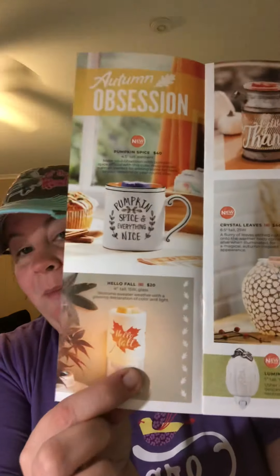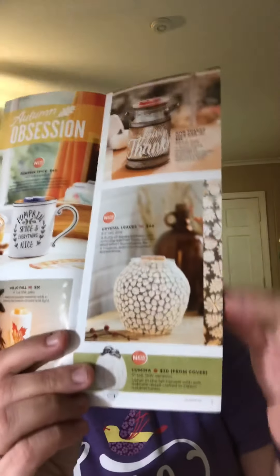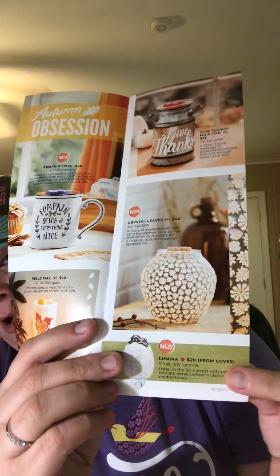Hello Fall mini warmer came back. We also have the Gift Thanks warmer that came back. We have the Lumina mini that I already shared on the front. And then we have Crystal Leaves — it's kind of a grayish green undertone behind the leaves, but if you pop a colored bulb in it's beautiful.